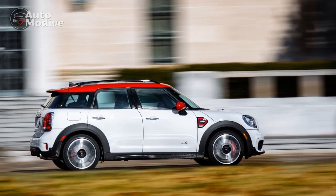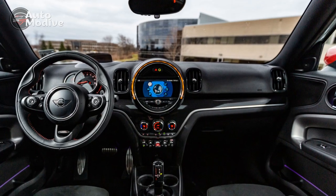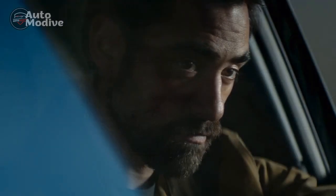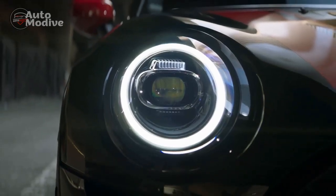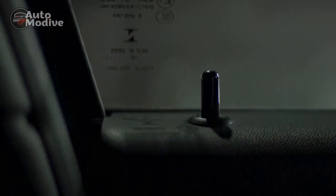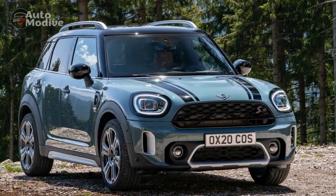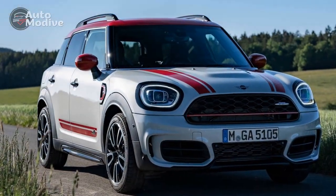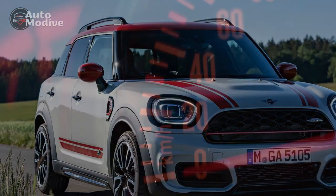Interior and Comfort: Step inside the 2023 Mini John Cooper Works Countryman, and you'll be greeted by a well-crafted and driver-centric cabin. The premium materials and attention to detail underscore the car's commitment to offering a luxurious yet functional environment. The supportive and comfortable sport seats, adorned with JCW emblems, ensure an enjoyable ride even during spirited driving. The infotainment system has been updated to the latest generation, featuring a user-friendly interface, smartphone integration, and voice commands for enhanced convenience.